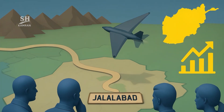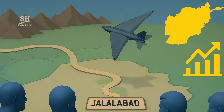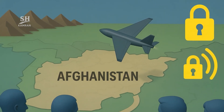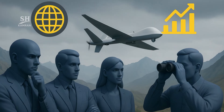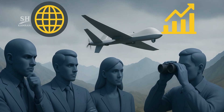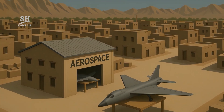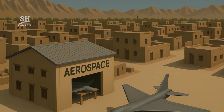Experts are monitoring this program with great interest. Some analysts argue it could shift regional power dynamics. An increase in drone capabilities affects the regional security balance, and neighboring countries are expected to intensify surveillance efforts. Discussions have begun on potential drone exports to other countries. If production scales up, formal or informal exports could follow, potentially disrupting the market for low-cost aerospace technologies.